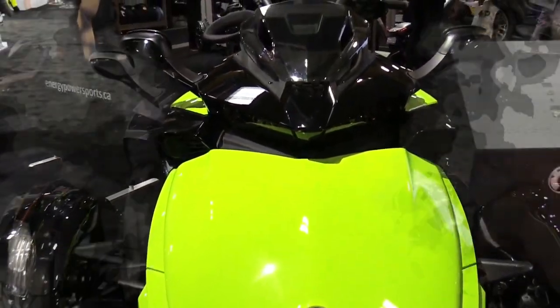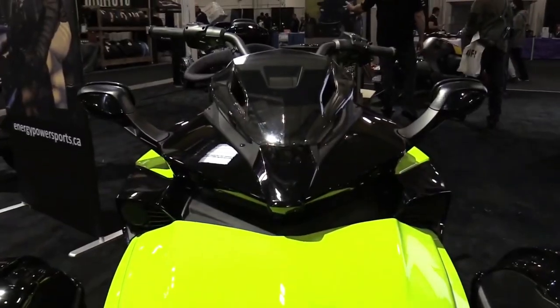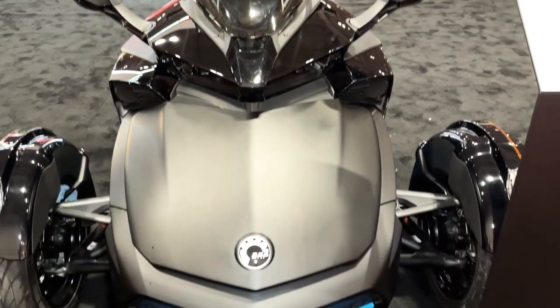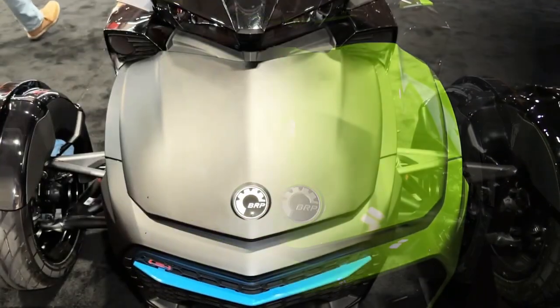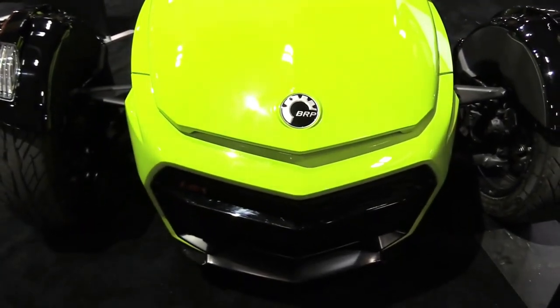Hello guys, welcome back to Moto Universe channel. We hope you guys are in good health. Today we're going to show you the 2023 Can-Am Spider F3S walk around at the Warsaw Motorcycle Show 2023 and explain the details of the bike. We hope you guys enjoy it. Please don't forget to subscribe for more videos. Thanks for watching.